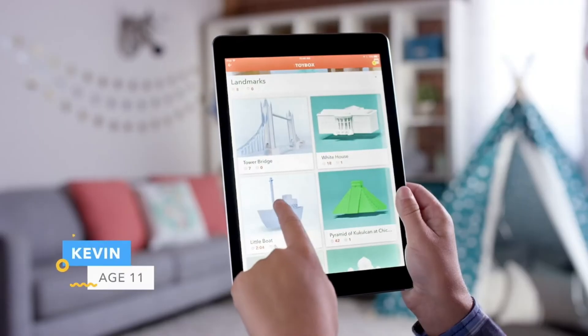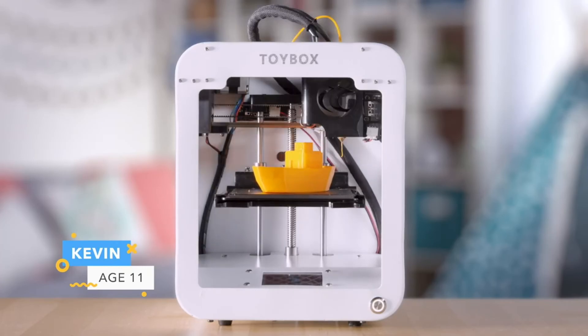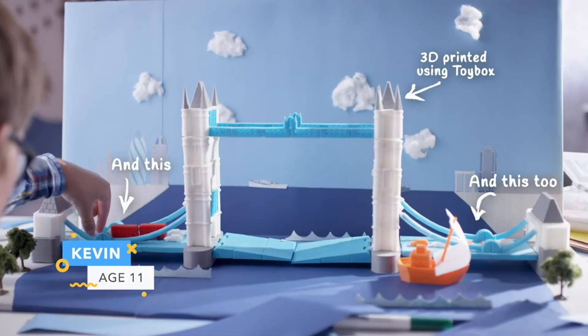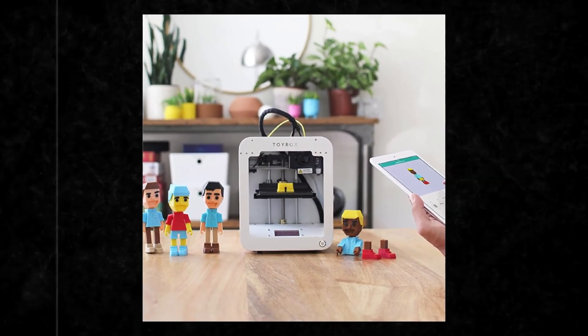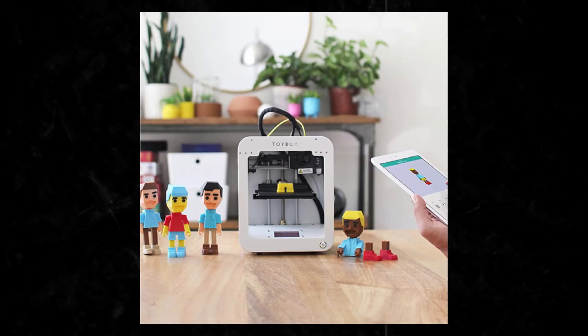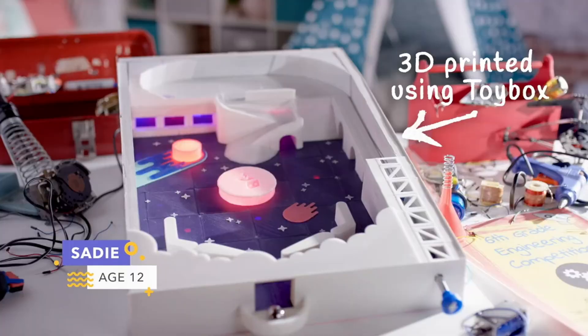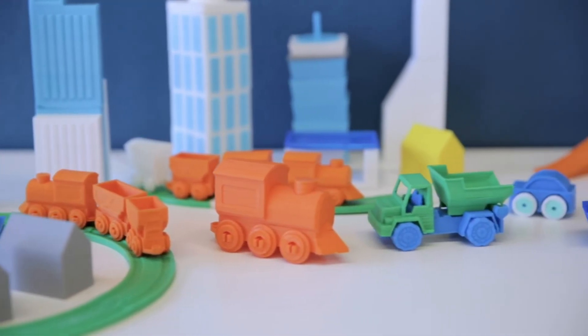Plus, young creators have access to a unique space to upload or draw their own designs, bringing their original ideas to life. These designs are stored on the cloud, making them easily accessible anytime, anywhere. Compact and conveniently sized, this printer fits perfectly in a child's room and connects to the cloud through Wi-Fi, allowing independent use without additional devices. With its innovative features, children can effortlessly explore, create, and print to their heart's content.